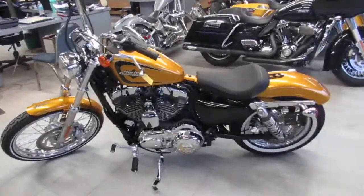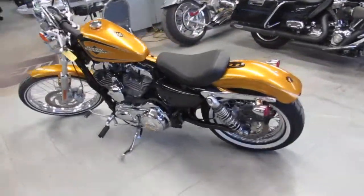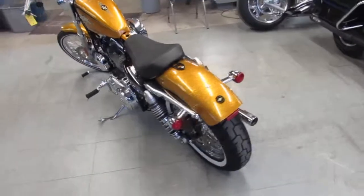We got guaranteed financing, we can help with out-of-state financing, and we can assist with nationwide shipping. Call today and you can ride today. It's approvalpowersports.com.